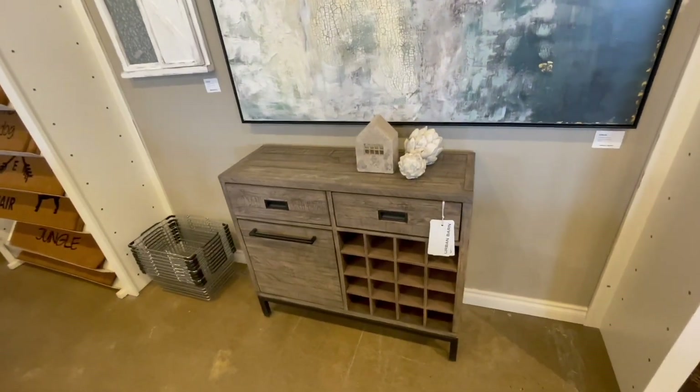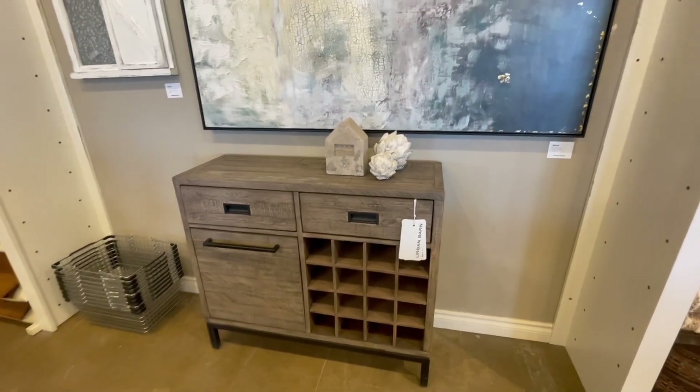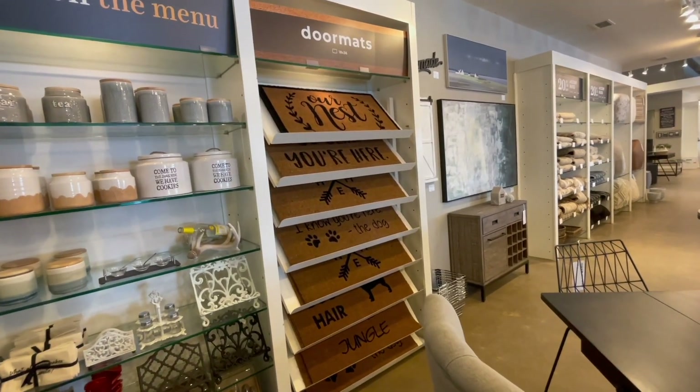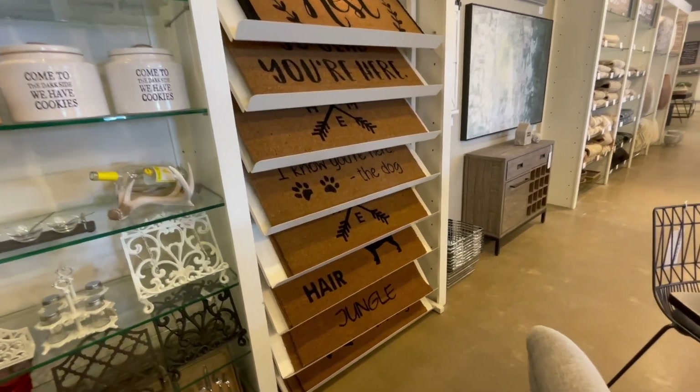That's another console — or call it a wine bottle holder console, maybe. All those floor mats are the same size; I think they're all the same material, but they all have different messages on them.